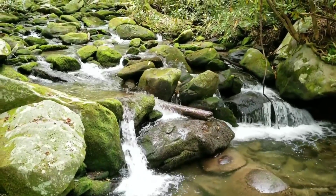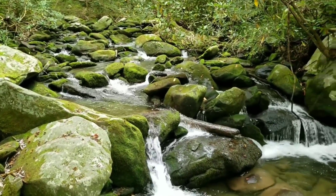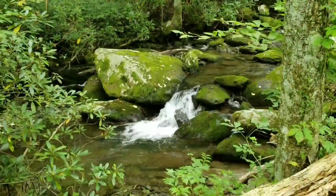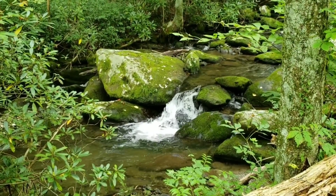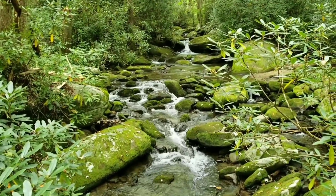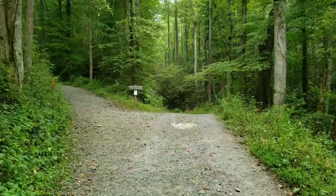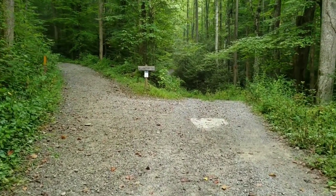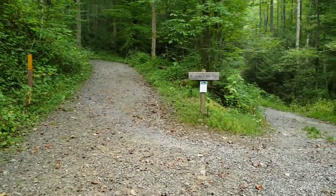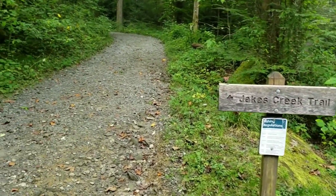Beautiful Jake's Creek here, cascading down the side of the mountain. The cool breeze coming off this makes for a refreshing stop. Eventually you'll come to a fork in the road — one that goes down and one that goes up. You'll want to stay on Jake's Creek Trail and take the one going up.